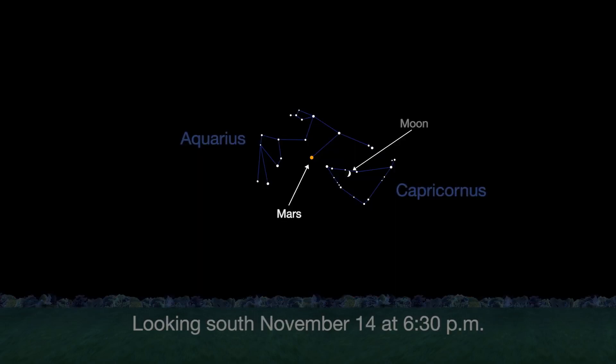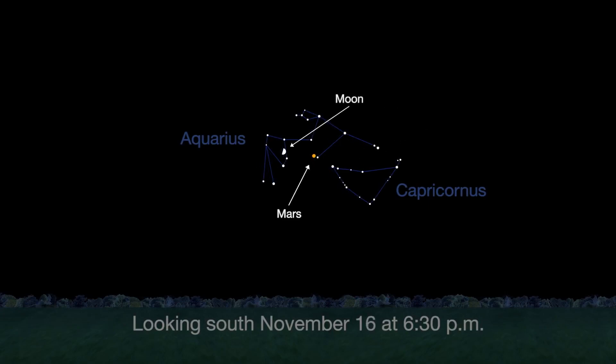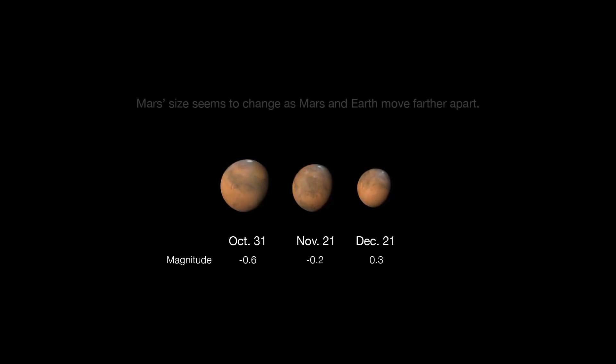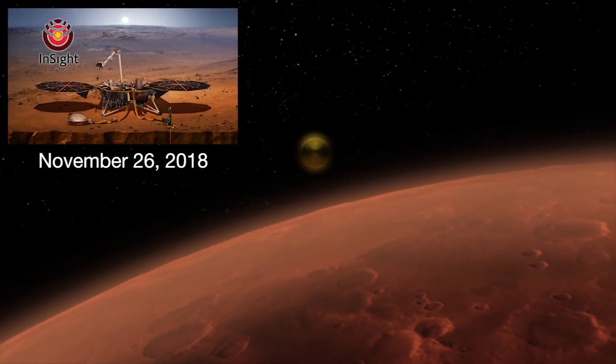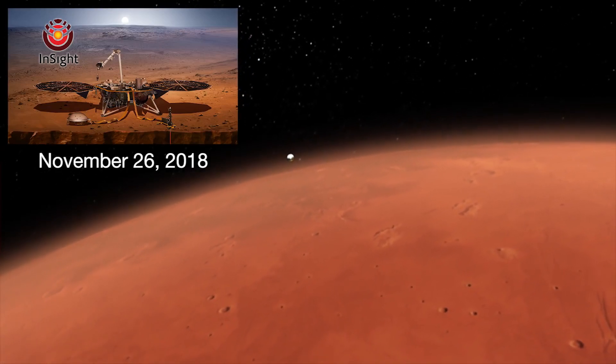Mars has its own meetup with the moon. It continues to be brightly visible in the evening sky. As it moves farther from Earth in its orbit, it will fade in magnitude and shrink in apparent size. Mars will be easy to see on November 26th when NASA's InSight mission lander touches down on the red planet.